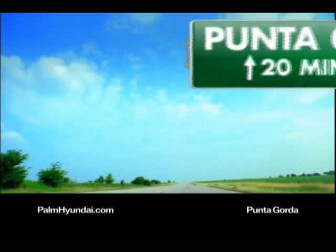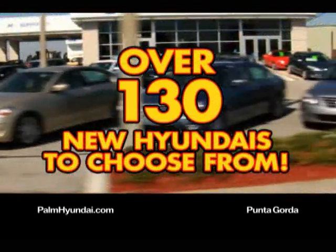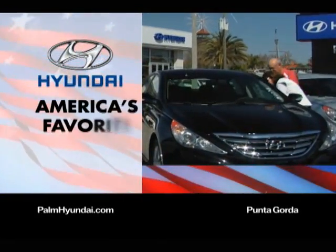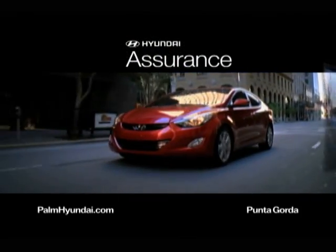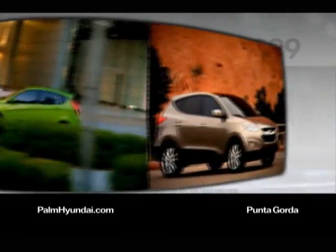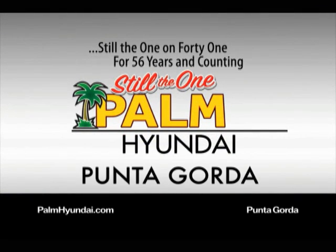Drive to Punta Gorda for a new car? Just a short drive from Inglewood, Northport, Cape Coral, Arcadia — you'll find 130 new Hyundais at Palm Hyundai in Punta Gorda. Hyundai is quickly becoming America's favorite automotive brand — maybe it's because of their 10-year, 100,000-mile warranty or the Hyundai Assurance plan, or because you can drive one for just over $15,000 or a new Sonata for just $18,999. Palm Hyundai in Punta Gorda — worth a short drive to save thousands.